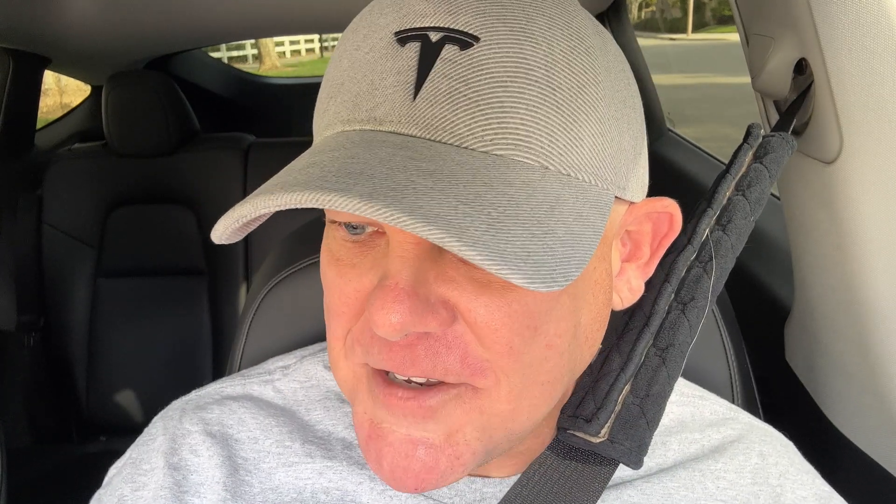You're driving along, life is good — you've got your preconditioning going, the battery is going to be nice and toasty when you get there. And five miles later, you show up at the supercharger, plug in, and wonder: why is it so slow? The reason is five miles ain't going to cut it. That's just not a long enough time for the battery to get warm enough to take advantage of the preconditioning.